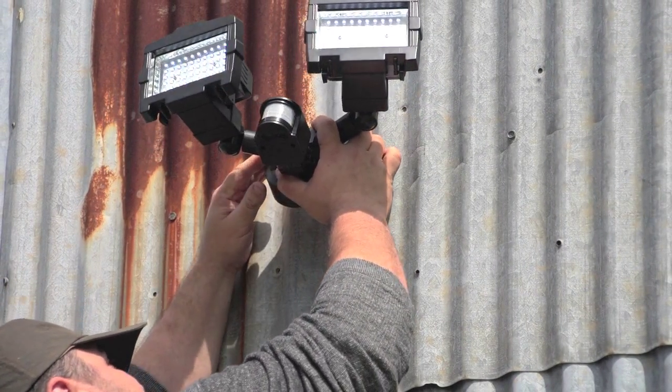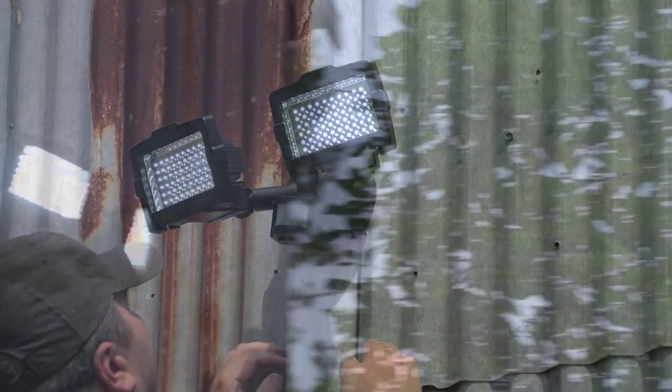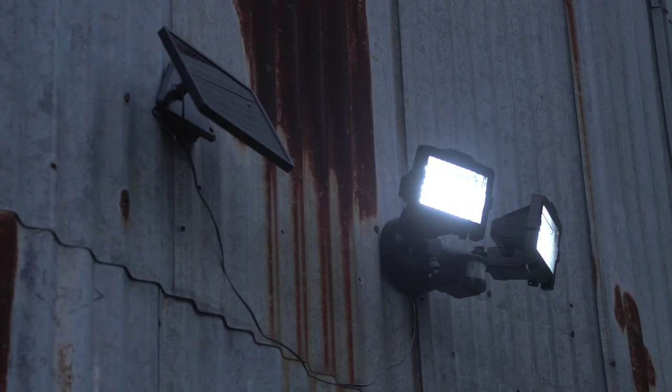There's no excuse not to make your property safer. Make this solar security light your first line of defense and order now.